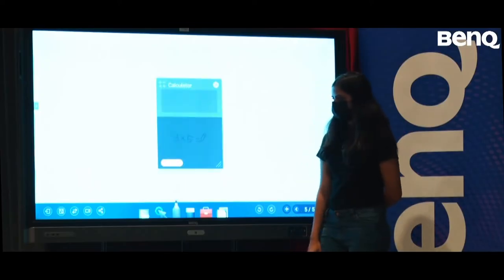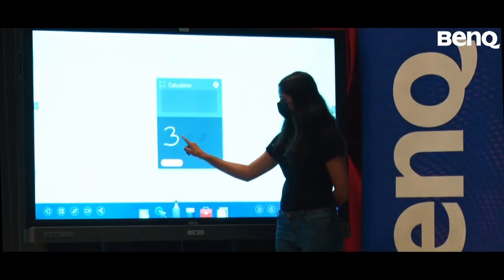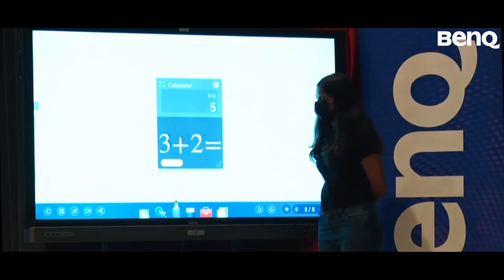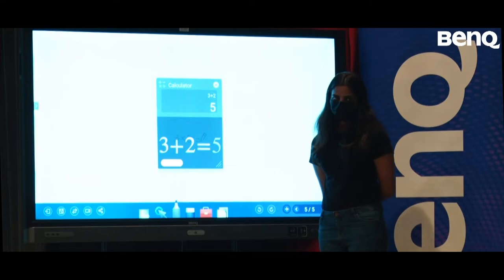There is a calculator where you can write numbers. So any equation which the teacher asks you, you can use the calculator and as soon as you are done, put an equal sign and it gives you the answer.